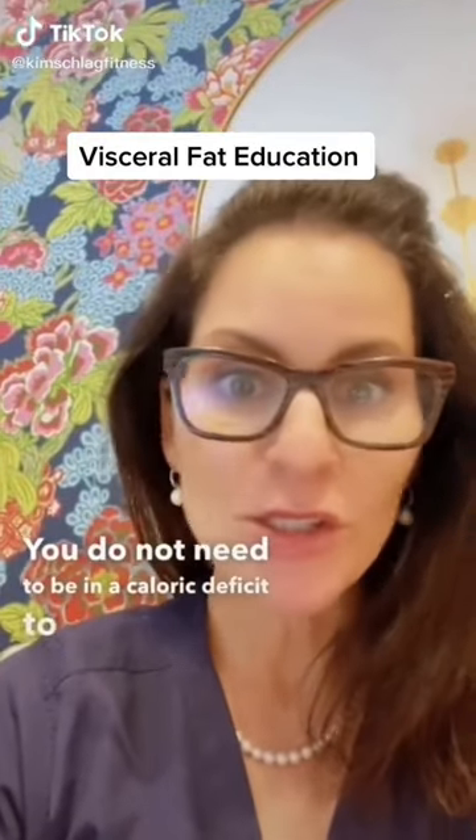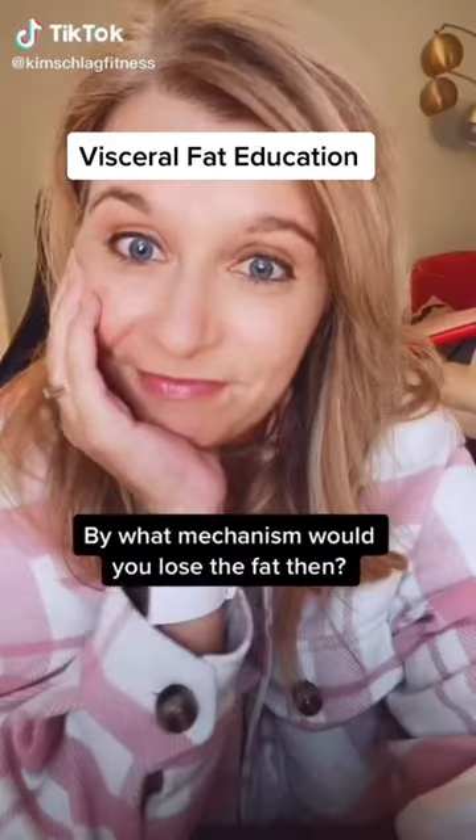You do not need to be in a caloric deficit to lose visceral fat. Then how would you lose the fat?